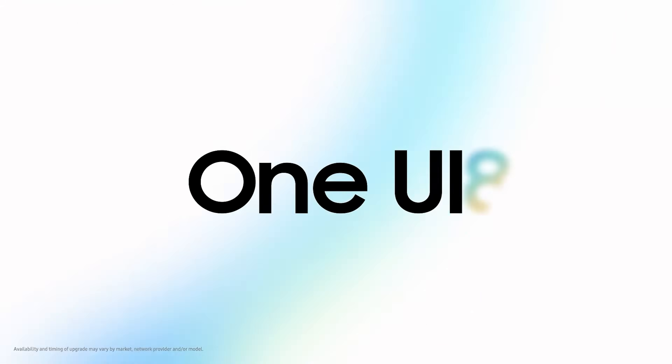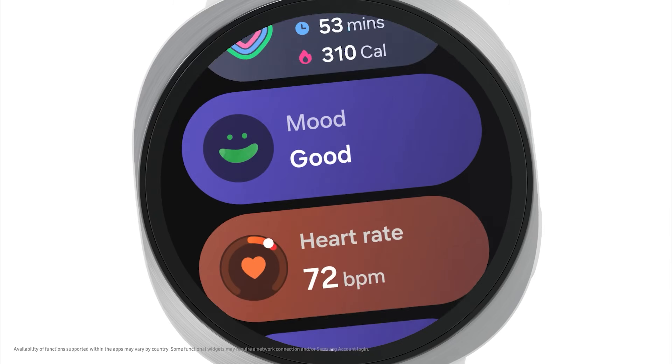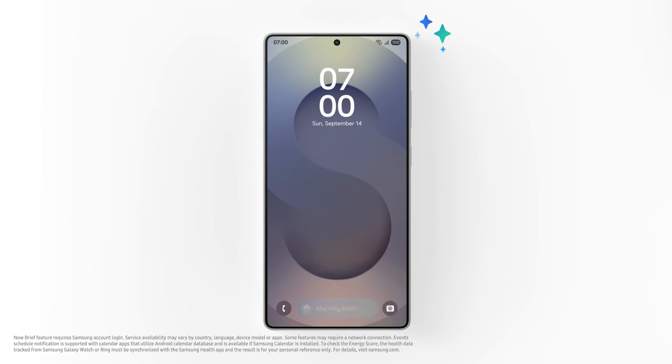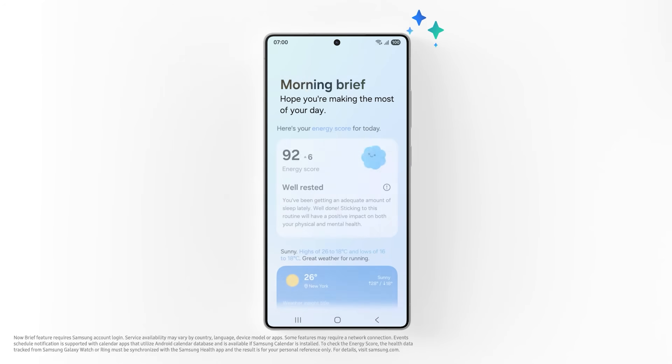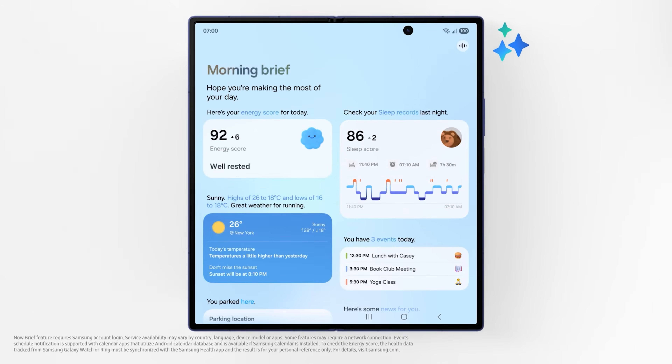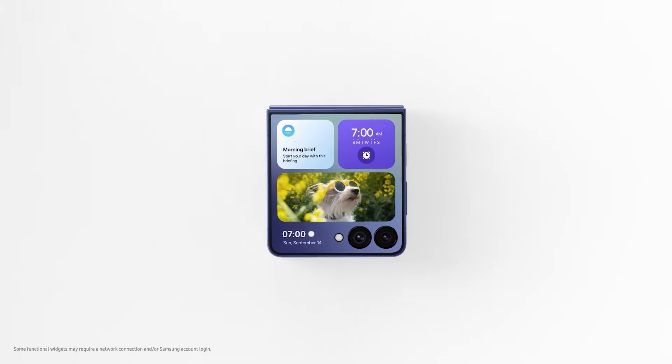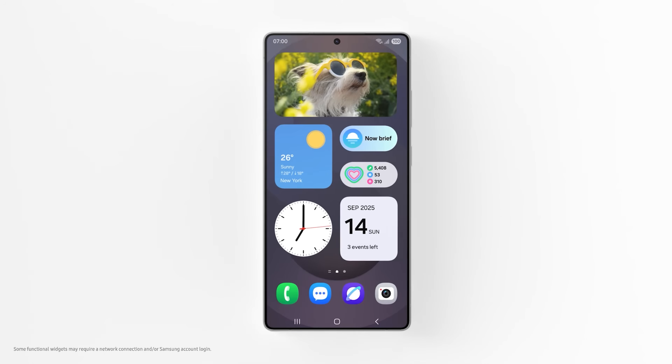At first glance, One UI 8 might look like a minor update to One UI 7, but Samsung's latest interface actually hides several meaningful upgrades beneath the surface. While the visual overhaul isn't really that drastic, the improvements in usability, AI features, app design, and even Samsung DeX make this one of the more subtle but telling updates in recent years. Let's break down what's new with One UI 8.